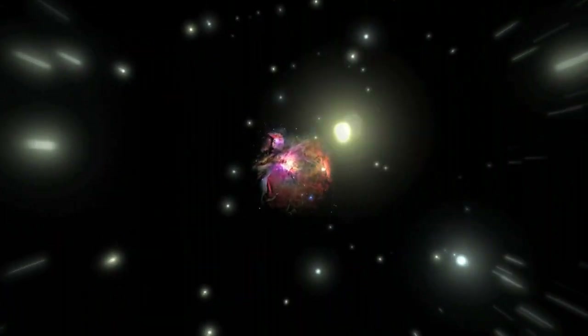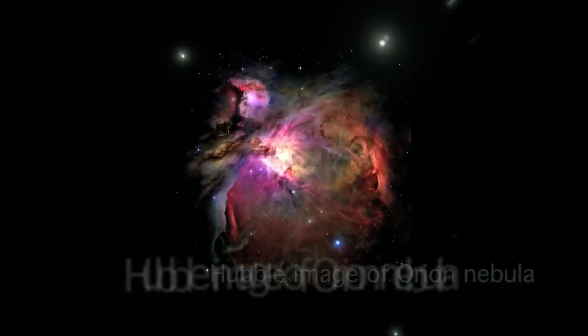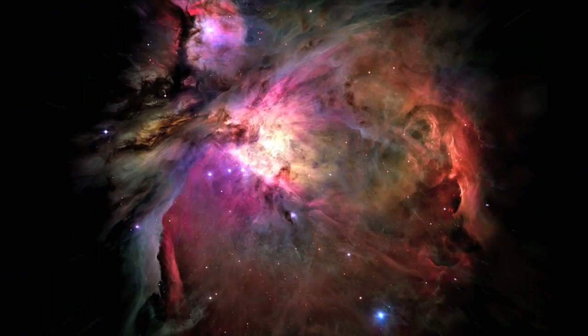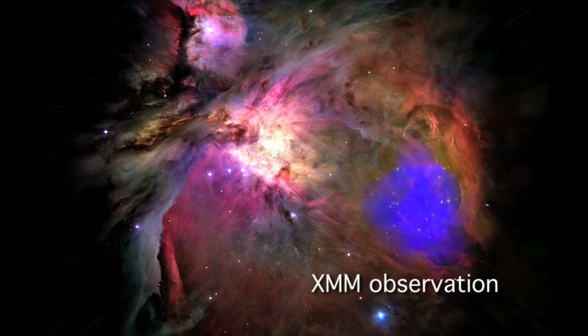In visible light, the star-forming region of the Orion Nebula is a beautiful cloud of gas and dust. When XMM-Newton looked into this cloud, it discovered a huge area of extremely hot plasma revealed in X-rays.